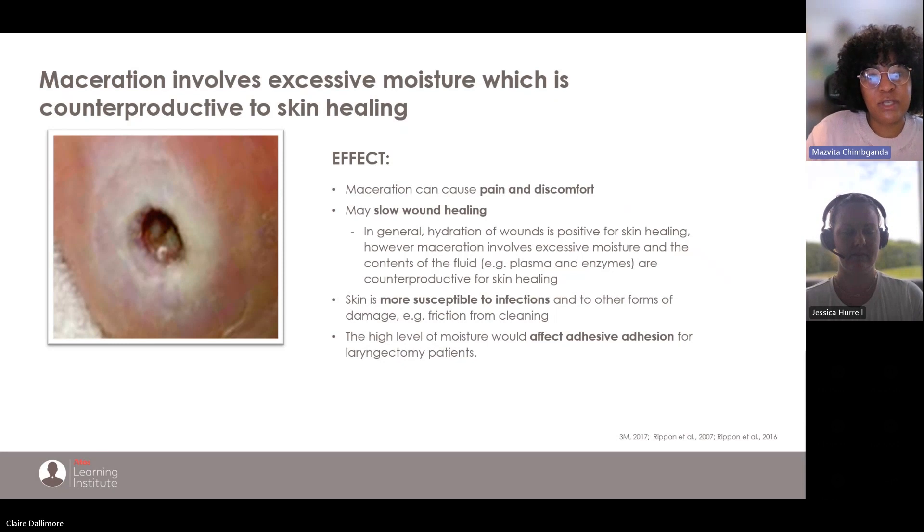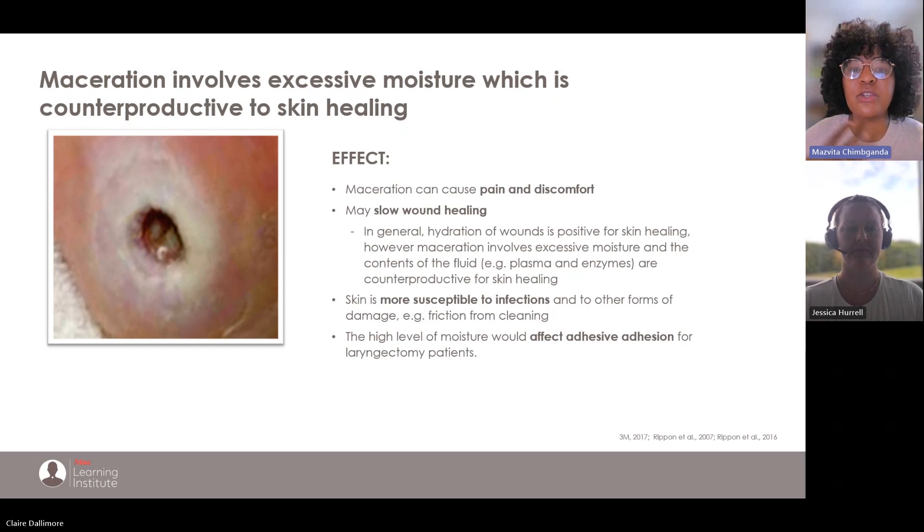Maceration involves excessive moisture, which is counterproductive to skin healing. While hydrating a wound is generally positive for healing, excessive moisture — with fluids containing enzymes and plasma — can eat away at the skin and make the situation worse. Infections will happen, and there is also pain and discomfort, which is the last thing you need when living with your laryngectomy.